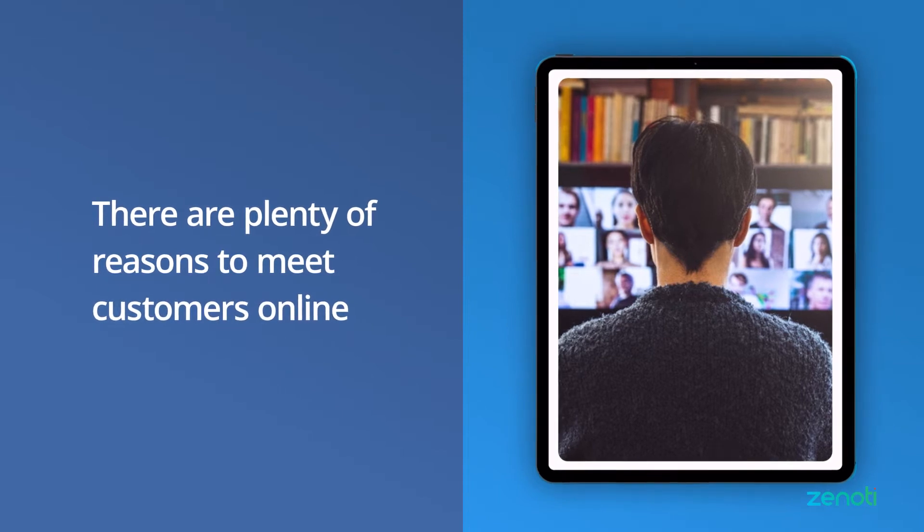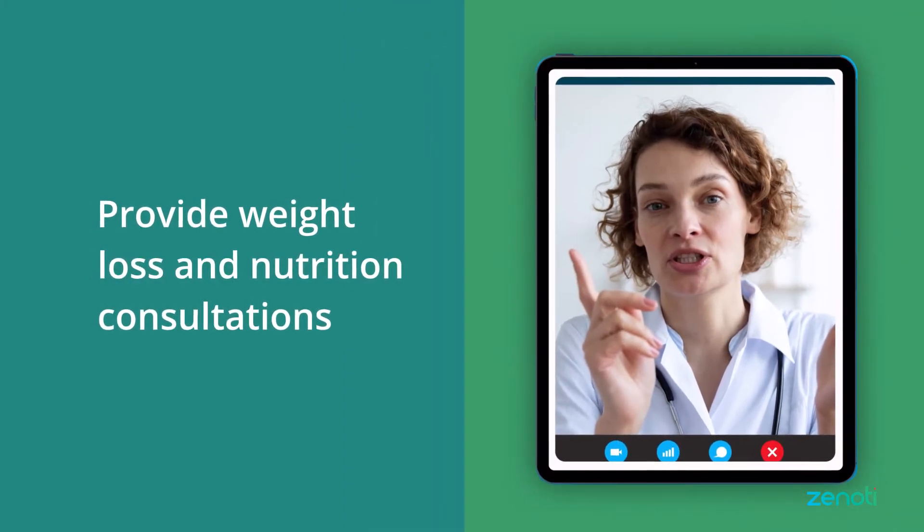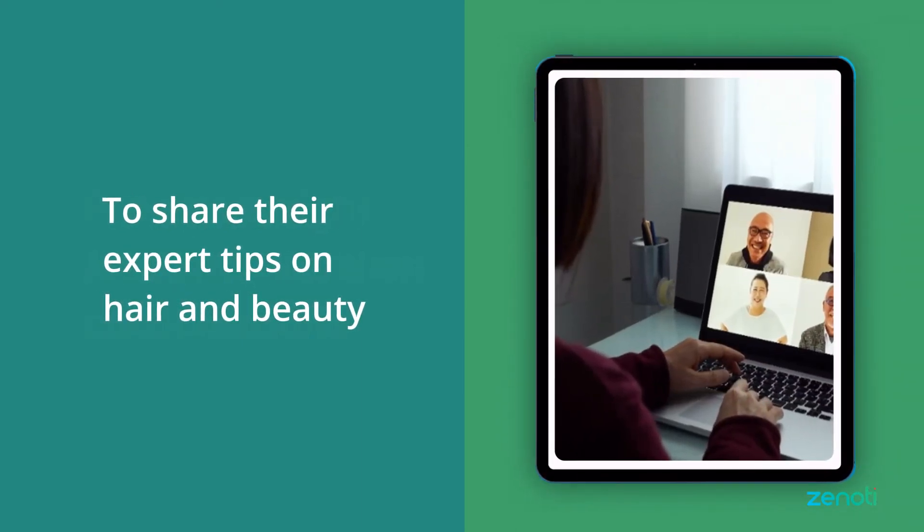Today's wellness businesses have plenty of reasons to meet their customers online. It could be to provide weight loss and nutrition consultations, to offer personal and group fitness classes, or to share their expert tips on hair and beauty.